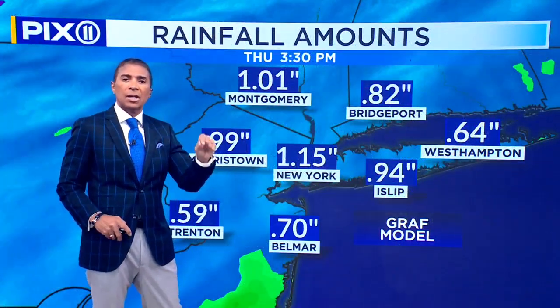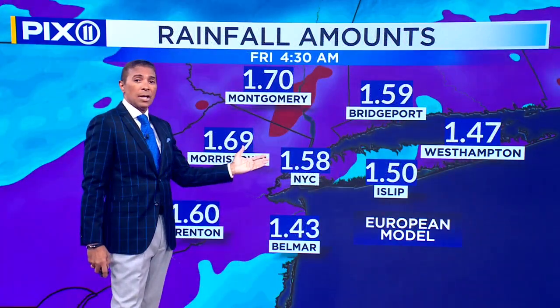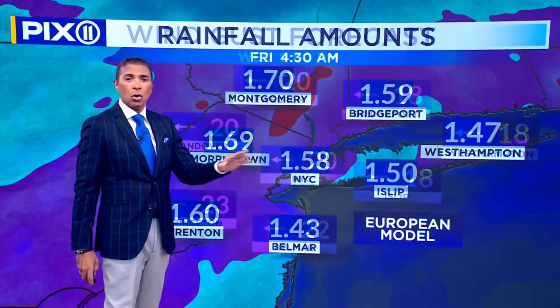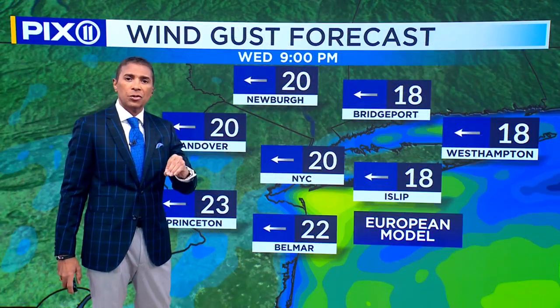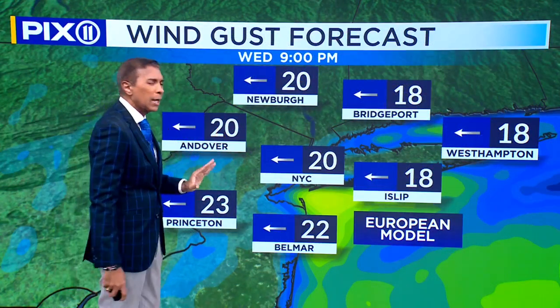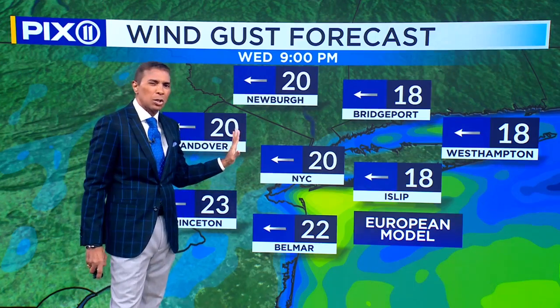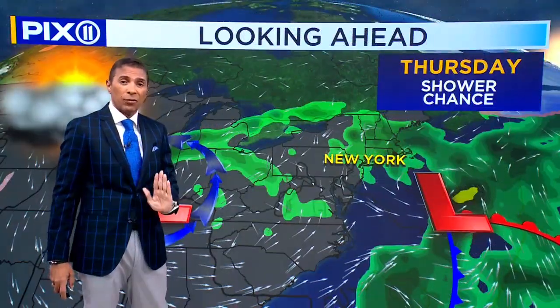Some of the models indicating an inch; the other model indicates almost 2 inches in some areas. So a good amount of rainfall falling tomorrow within a period of about 12 hours. Winds will pick up, but they're not as high as the last storm — around 20 miles an hour — so we should be okay for the most part, although it could take a tree down or so.